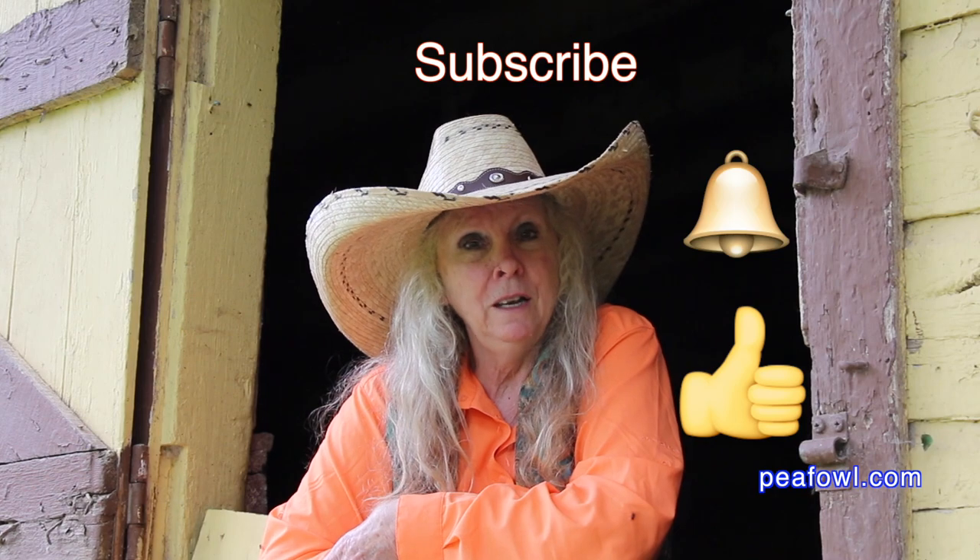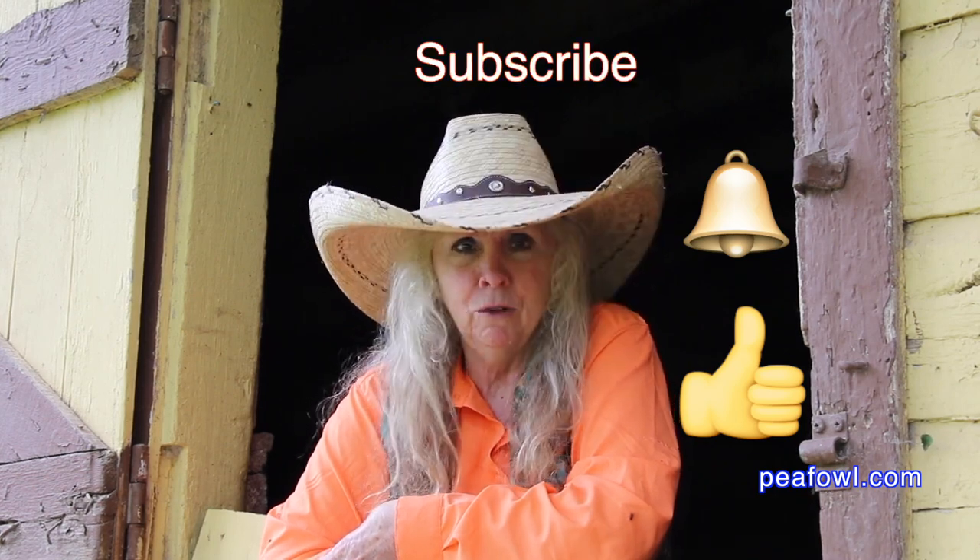Don't forget to hit the like button, be sure to subscribe, and turn on that notification bell so you know when videos drop.